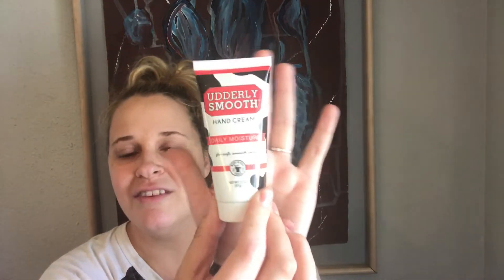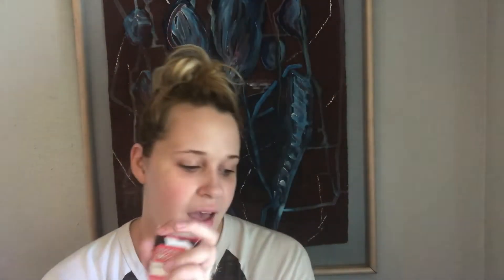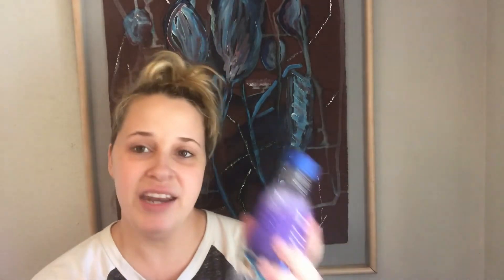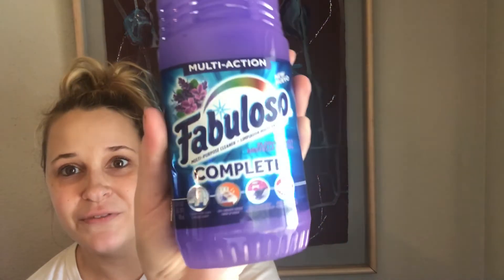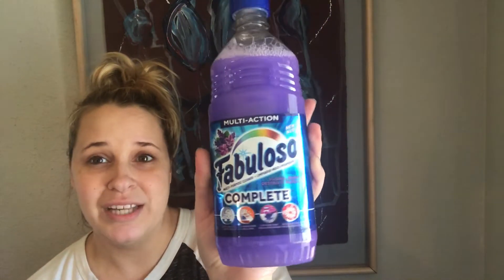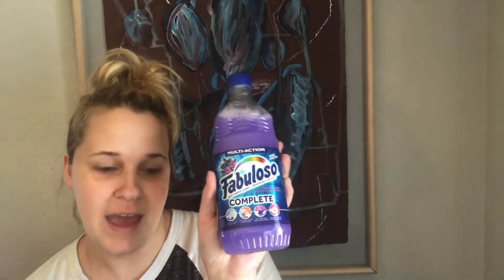And I got this for my diaper bag — it's Utterly Smooth hand cream. I heard this brand is actually really good, so I thought it was really nice to keep in my diaper bag because I have really bad dry skin. And then this is the first time I saw this there — they had another color, like a green one too, but I think the floral one smelled a little bit better. It's multi-action Fabuloso Complete, so it does a bunch of different stuff. I thought this would be really handy for when I want something a little more strong than my natural products, and it smells pretty good.